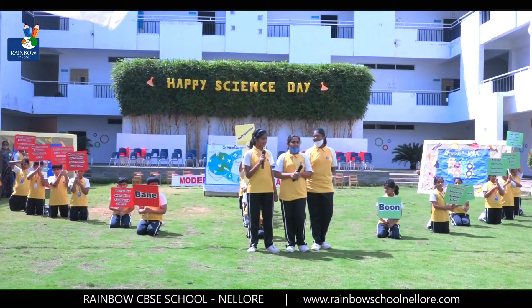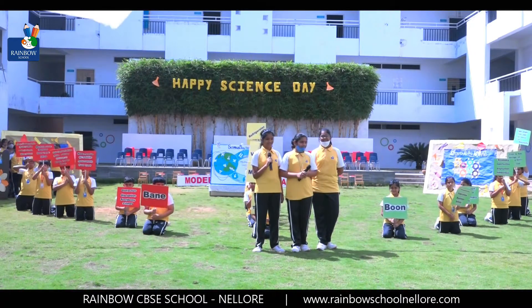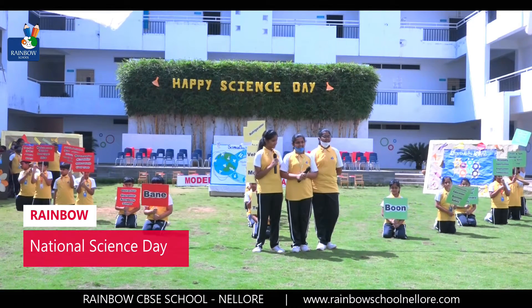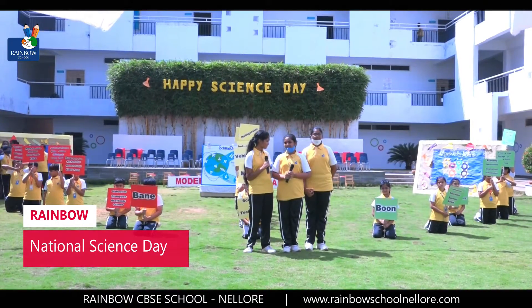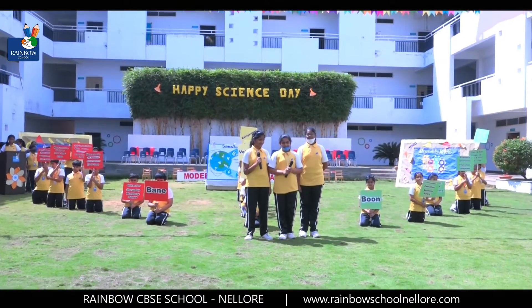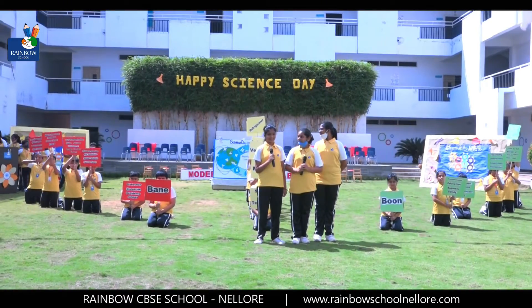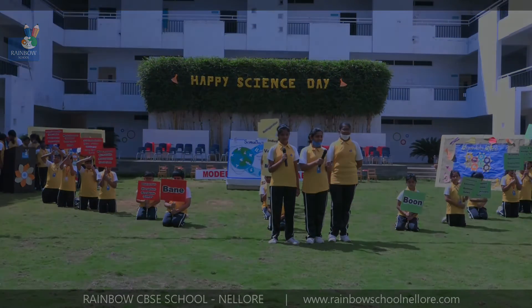That was indeed a great presentation about science and technology being a boon or a bane. It is all left to you, children, how you make use of science and technology — a good presentation for this year's Science Day. The theme of Science Day this year is integrated approach with science and technology for a sustainable future. Thank you so much.